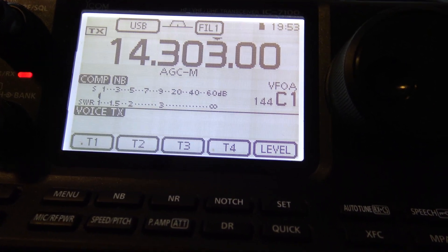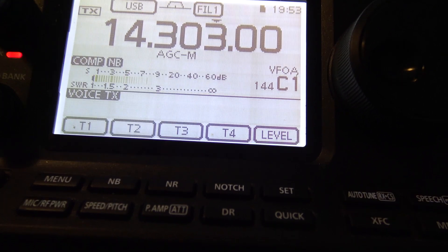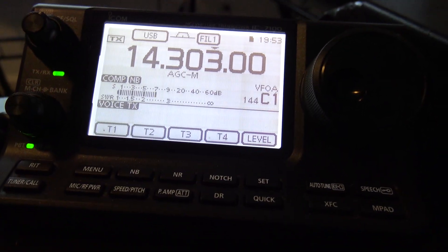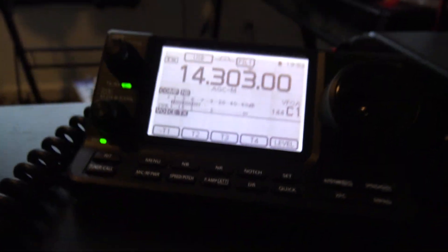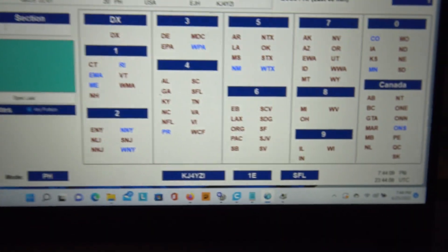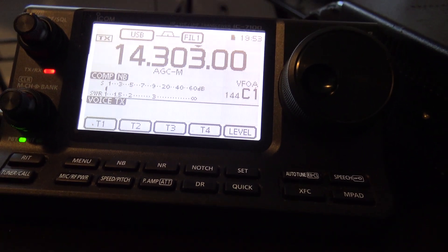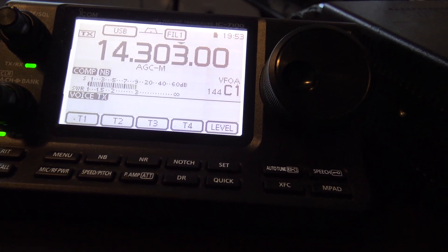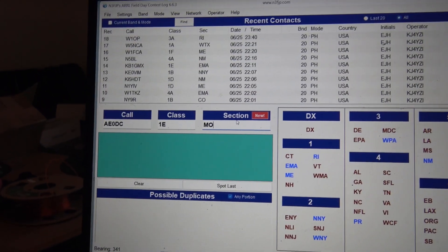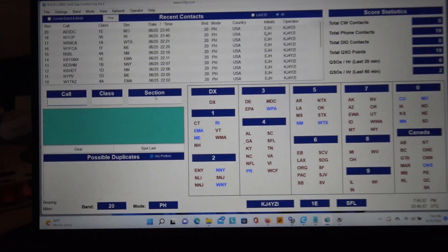Live QSO exchange: Station calls KJ4YZI - Kilo Juliet 4 Yankee Zulu India. After confirmation, they send their exchange: 1 Echo, Missouri. KJ4YZI's exchange back is 1 Echo, Sierra Foxtrot Lima, and requests the other station's callsign: Alpha Echo Zero Delta Charlie. Exchange confirmed - AE0DC in 1 Echo Missouri, KJ4YZI in 1 Echo SFL. A correction is made to the log entry. Missouri is confirmed - a contact with Pennsylvania-area station W3JT is also noted.